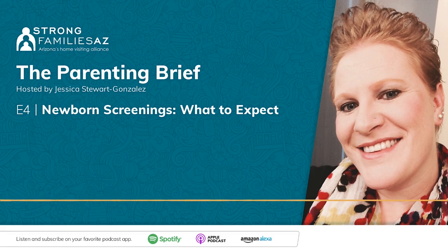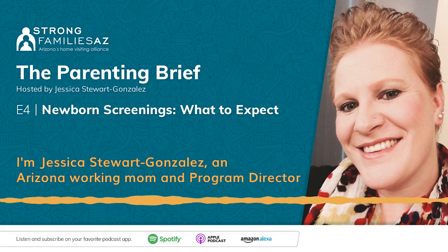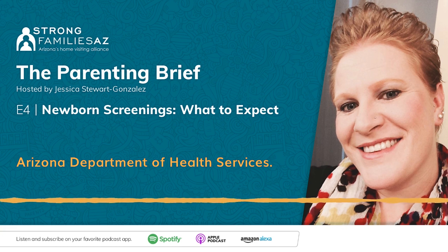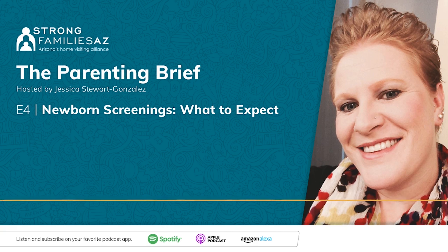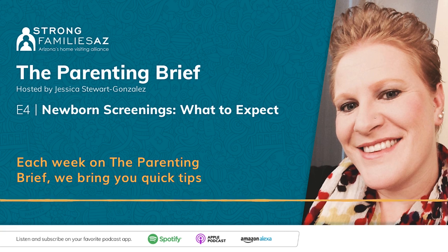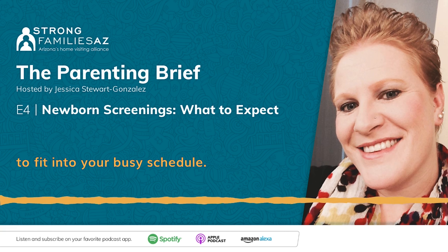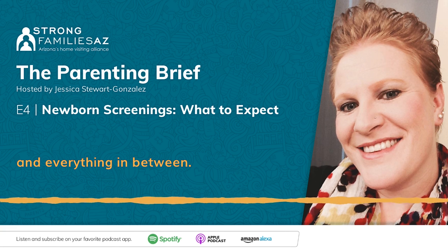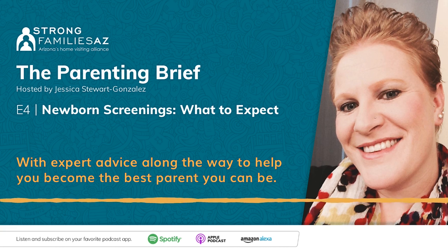Welcome to The Parenting Brief. I'm Jessica Stewart-Gonzalez, an Arizona working mom and program director for the Maternal Infant and Early Childhood Home Visiting Program at the Arizona Department of Health Services. Each week on The Parenting Brief, we bring you quick tips to fit into your busy schedule. We'll talk about breastfeeding, doctor visits, sleeping, and everything in between, with expert advice to help you become the best parent you can be.